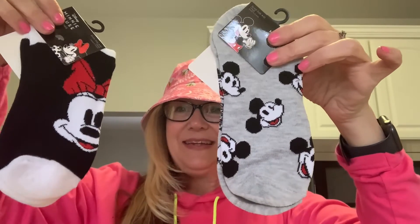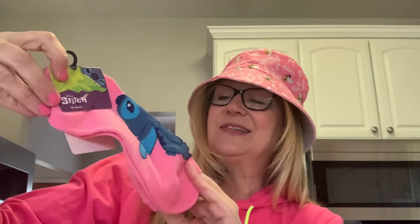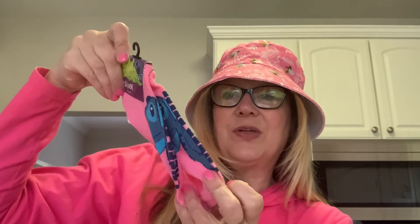Also sticking with the clothing theme, I found a variety of socks. We'll start with Mickey and Minnie. Here are Mickey and Minnie socks — very cute. Disney Mickey Mouse, shoe size 4 to 10. Here we have the Minnie and here we have the Mickey. I really like these. And then we have a Stitch from Lilo and Stitch — just really cute. It says "I need space" and Stitch is on both socks. Really cute, love the color.